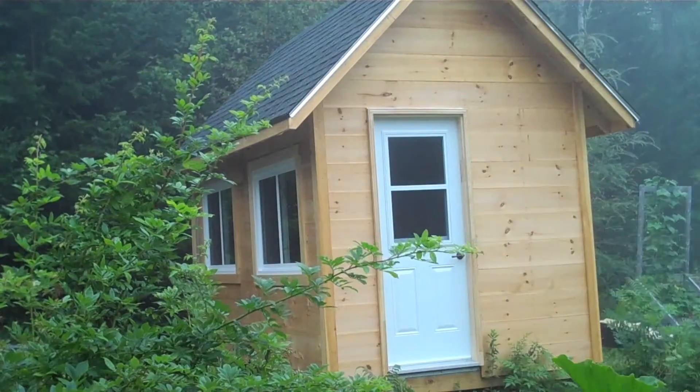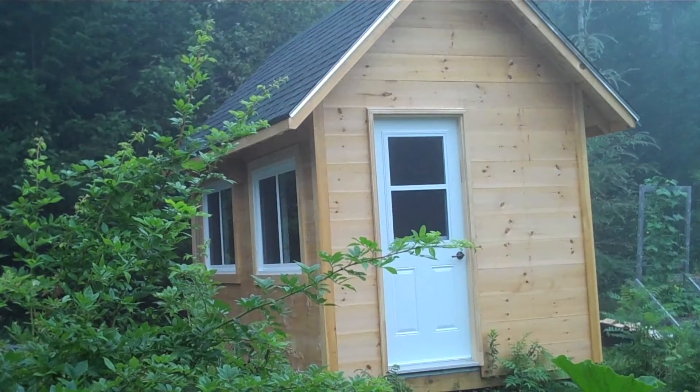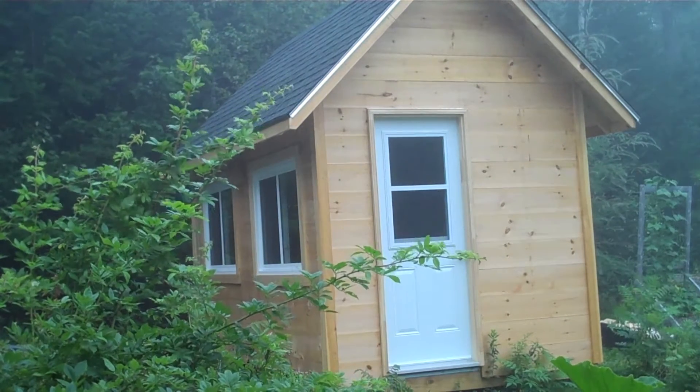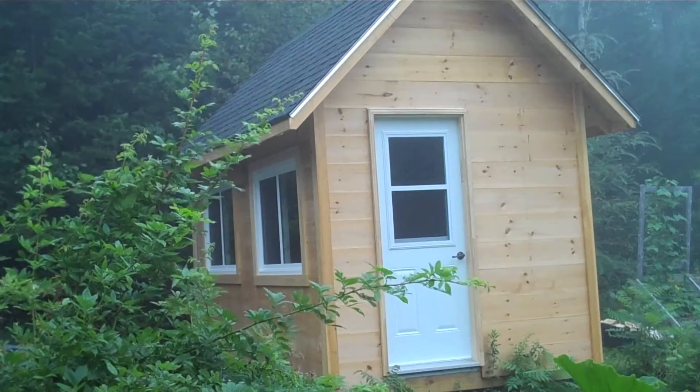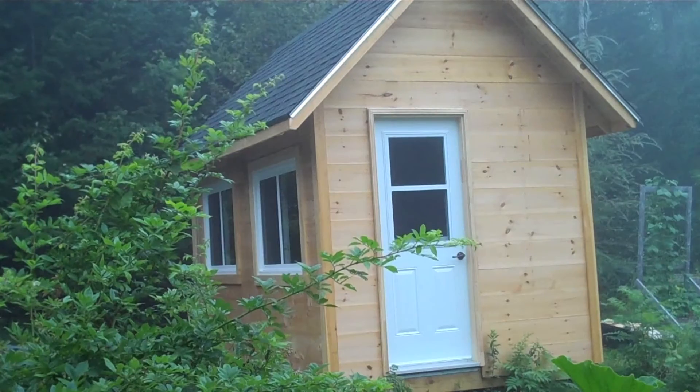This morning I'm sort of doing a big reveal, I guess. I'll get out of the way here in a second and show you what I'm revealing. I have been working since early spring, late April, early May, I guess I began, building myself a little cabin in the woods.